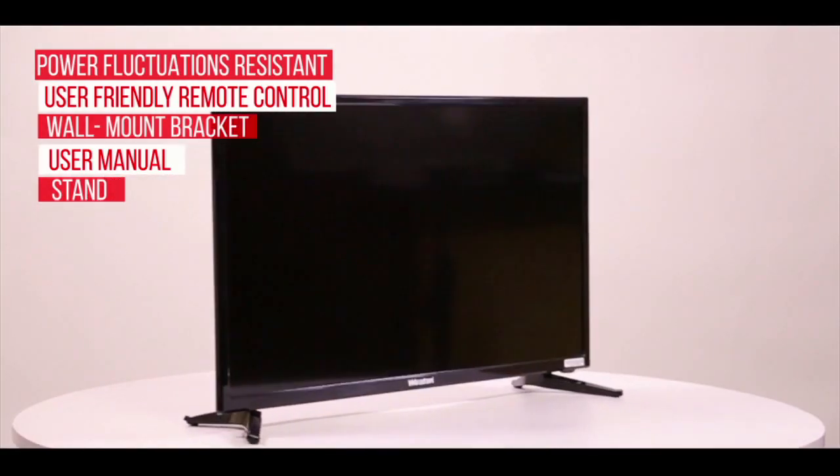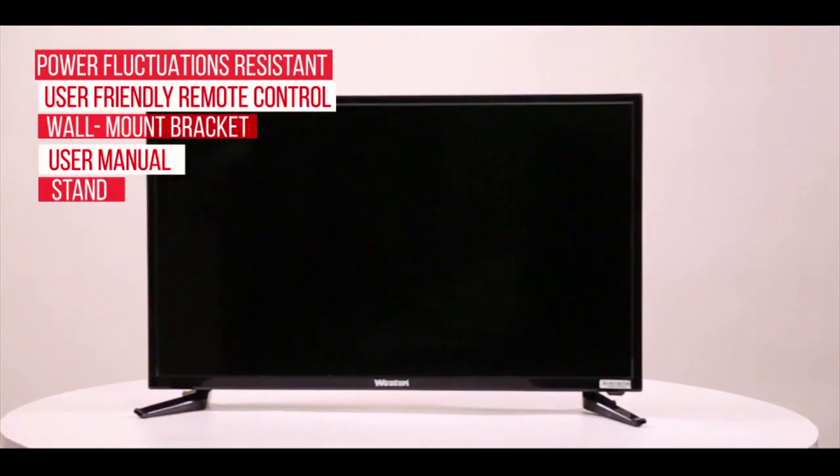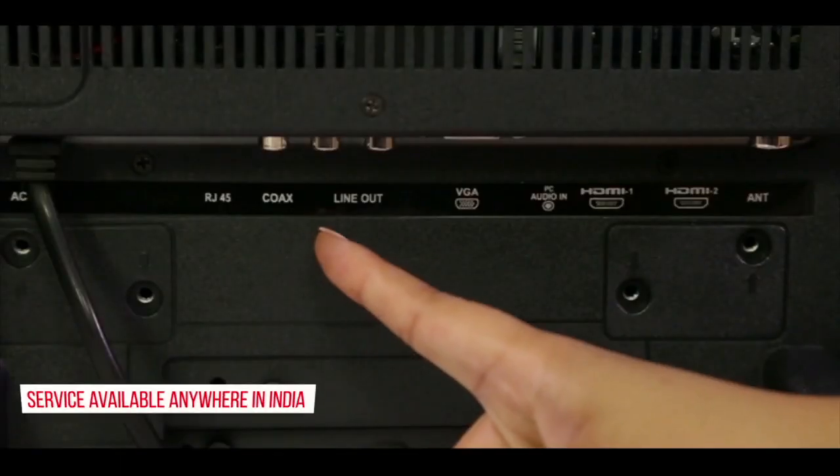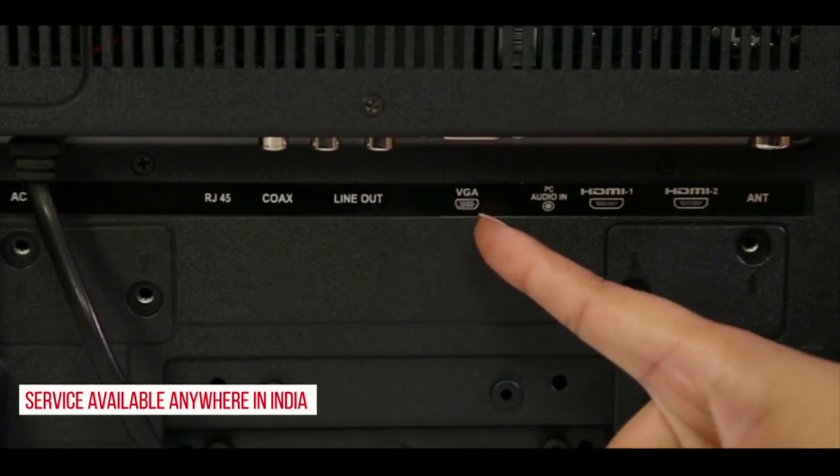This 32 inch smart LED TV provides you an extraordinary viewing experience, advanced technological features and easily accessible connectivity options. So here's why we call it Smart LED TV.